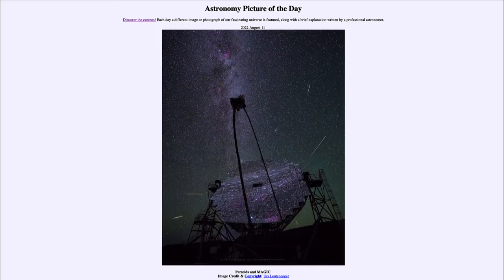Greetings, and welcome to the Introduction to Astronomy. One of the things that I like to do in each of my introductory astronomy classes is to begin the class with the astronomy picture of the day from the NASA website, that is apod.nasa.gov/apod.